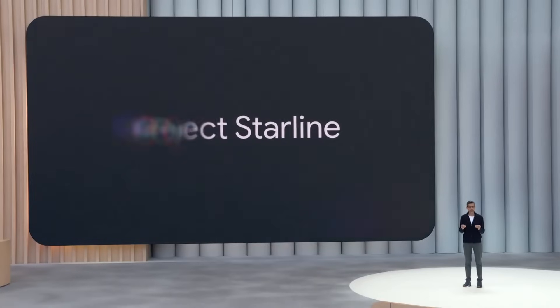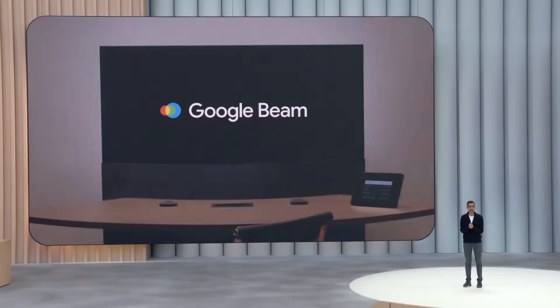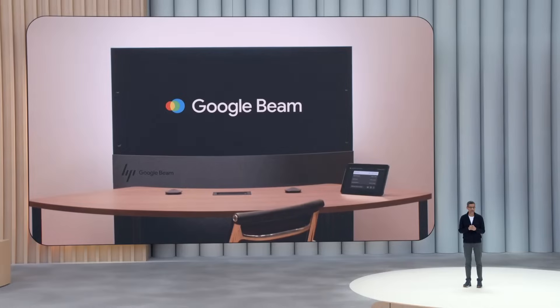It's coming to Google Cloud customers later this year. Introducing Google Beam, a new AI-first video communications platform. Beam uses a new state-of-the-art video model to transform 2D video streams into a realistic 3D experience.